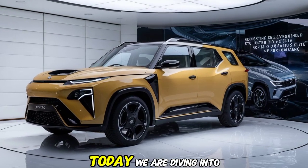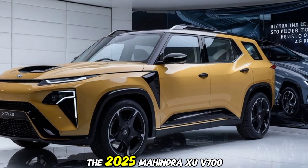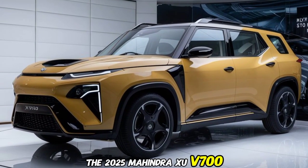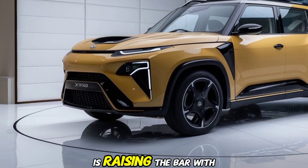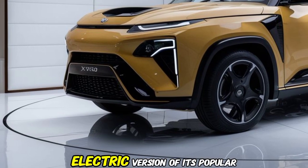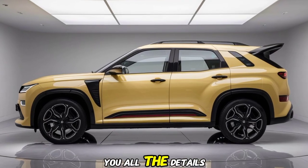Welcome back to the channel. Today we are diving into something truly exciting: the 2025 Mahindra XUV700 EV. Mahindra is raising the bar with this all-electric version of its popular SUV, and we're here to give you all the details.